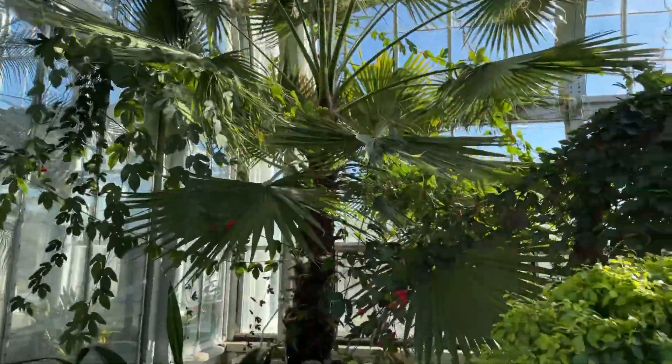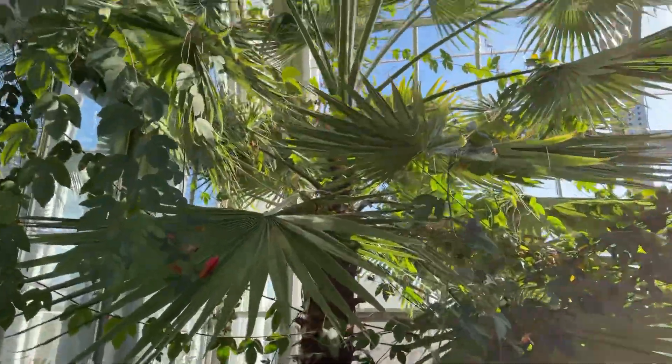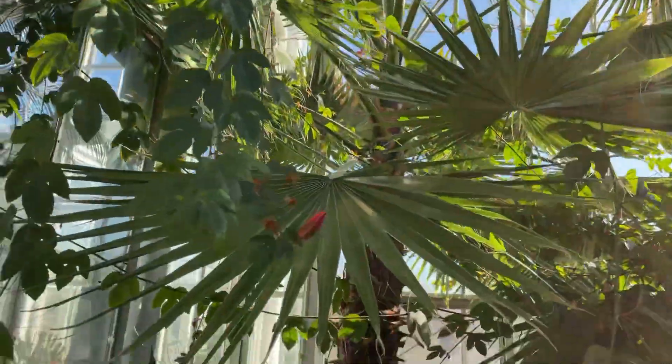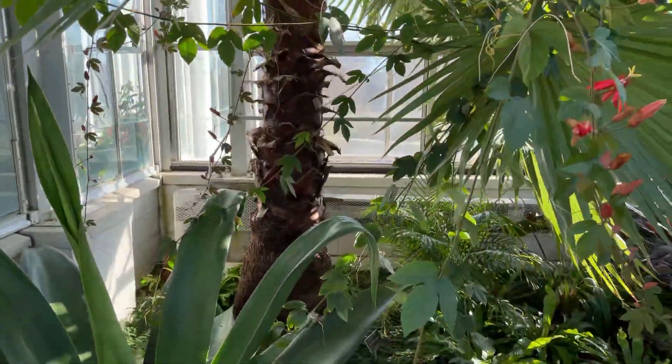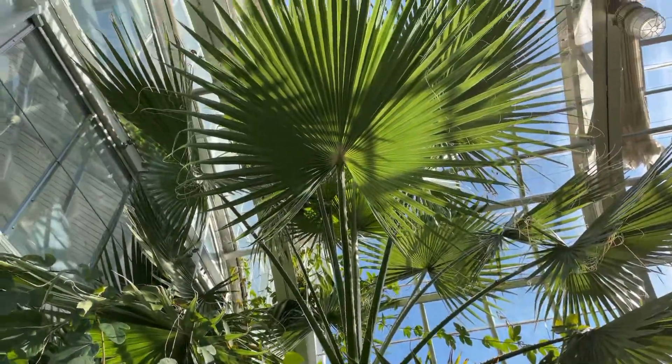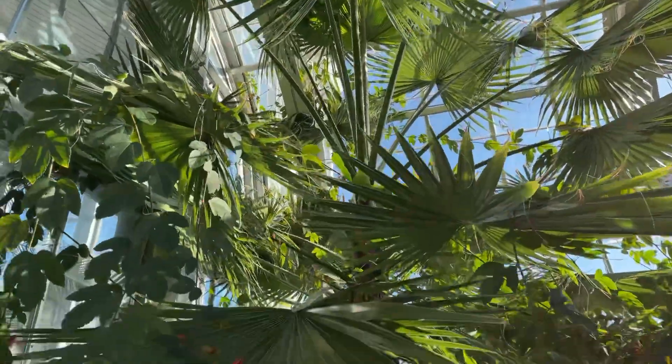We got our Washingtonia Robusta — the Mexican fan palm. Of course. Looking good. I hope one day the ones in my backyard will look like this. I'm sure they will.